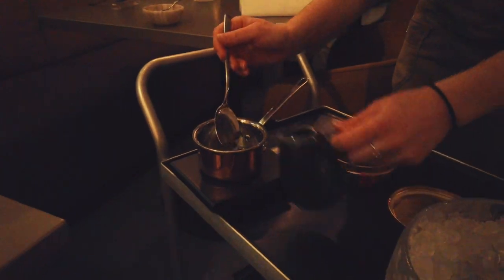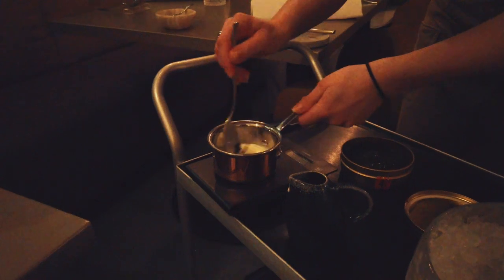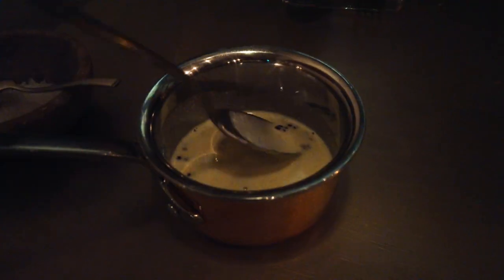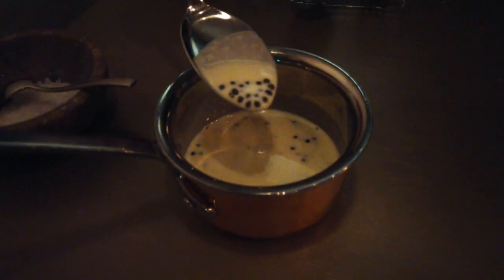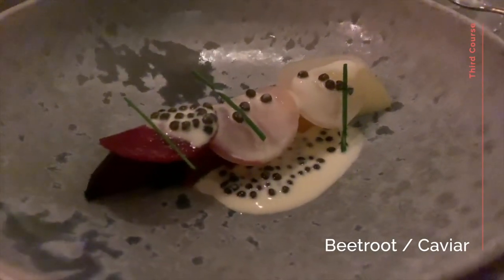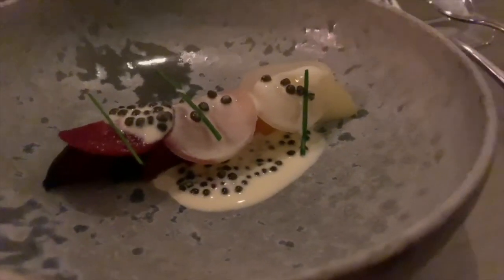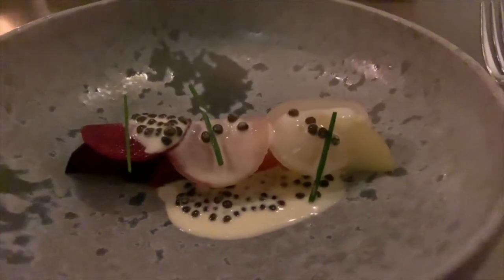Here a special sauce is being prepared for the next course. The main ingredient is caviar from the Persian Gulf. And here it is with the beetroot course — on the top are thinly sliced pickled beetroot, which gave a tanginess to balance the rich, creamy caviar sauce.